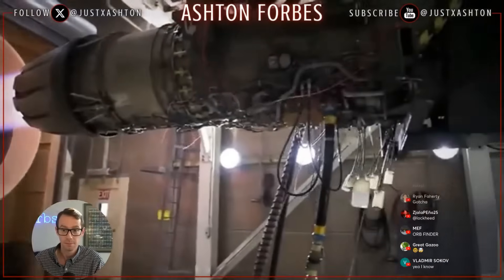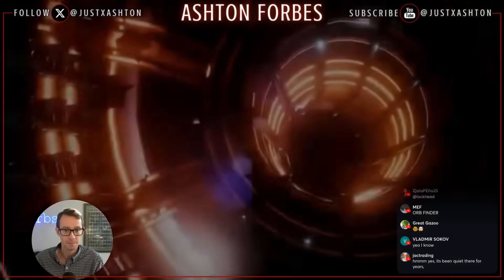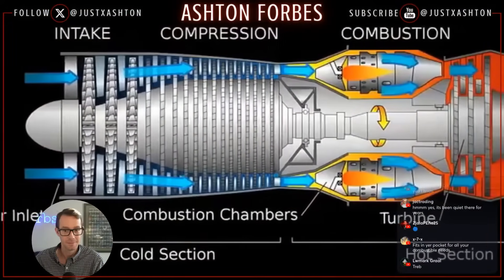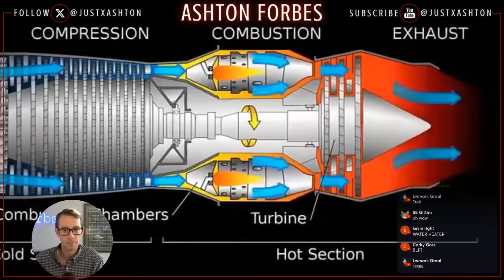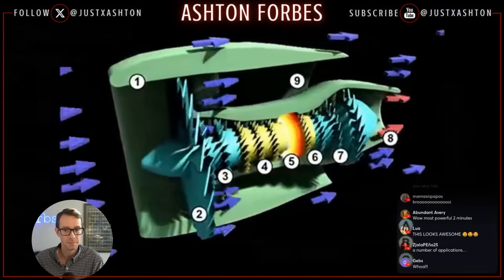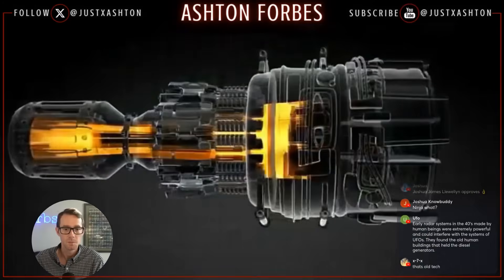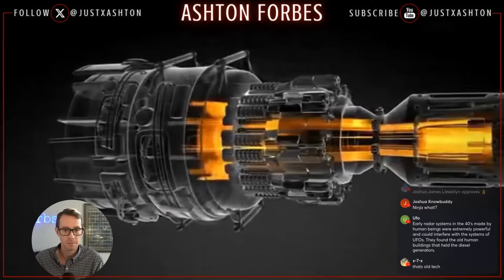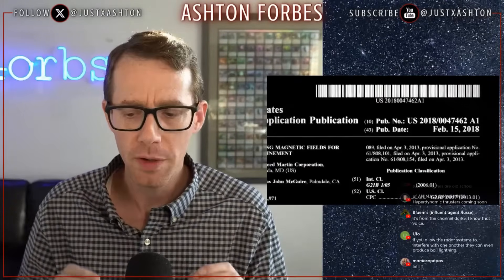In turn, the turbines will then generate electricity or propulsive power for a number of applications. Modern turbojet engines work under a basic premise: suck in air from the front, compress it, and ignite it with fuel as it passes through a turbine at temperatures of about 1,200 degrees Fahrenheit, producing thrust on its way out the nozzle. The combustor part of existing engines could be replaced by heat exchangers to produce the same thrust with no fuel.